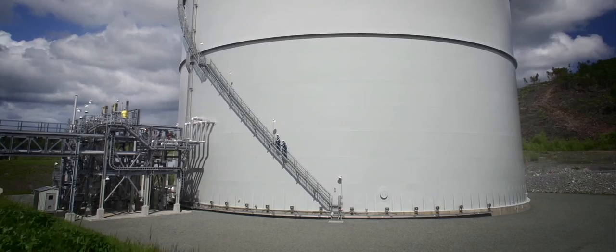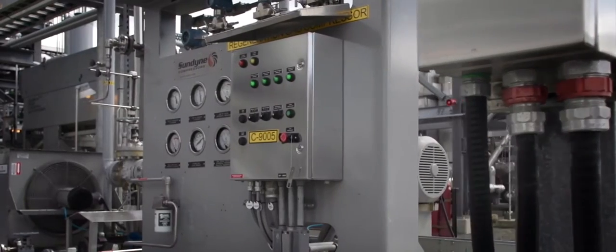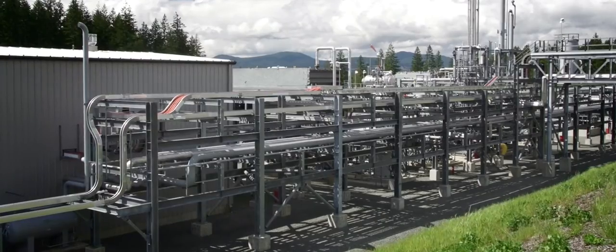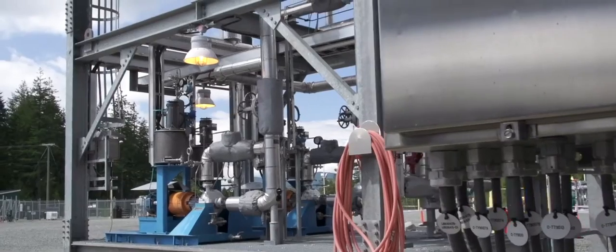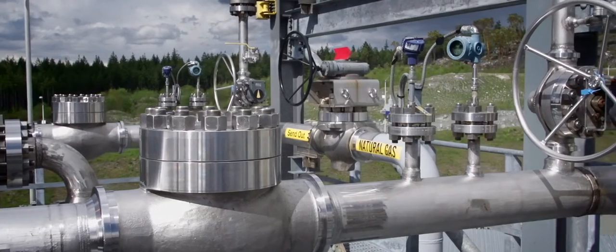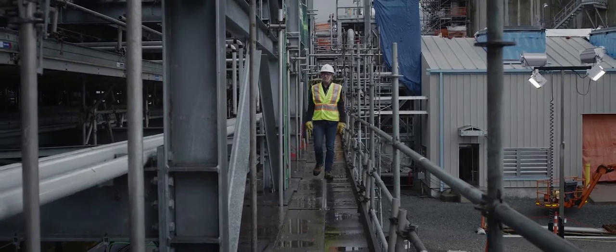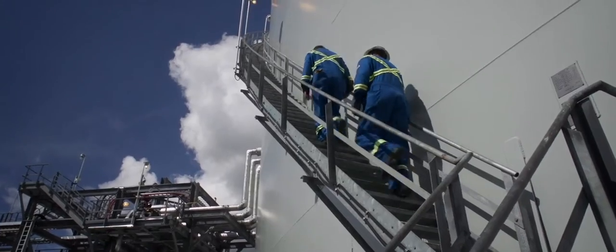Safety, as always, remains our number one priority. Today, after many decades, FortisBC's LNG storage facilities continue to operate reliably, efficiently, and safely. Our facilities have numerous safety features and procedures in place at all times and are monitored 24 hours a day by highly trained employees. We have sophisticated spill containment systems and multiple shutdown and isolation systems.